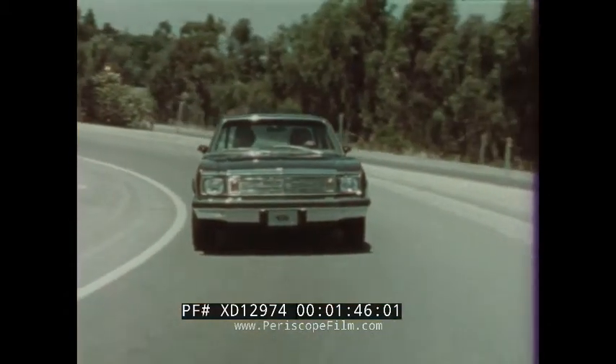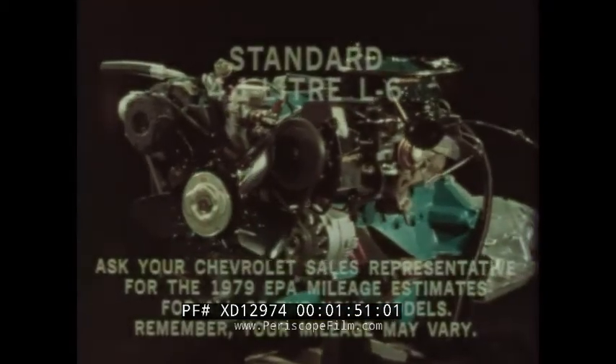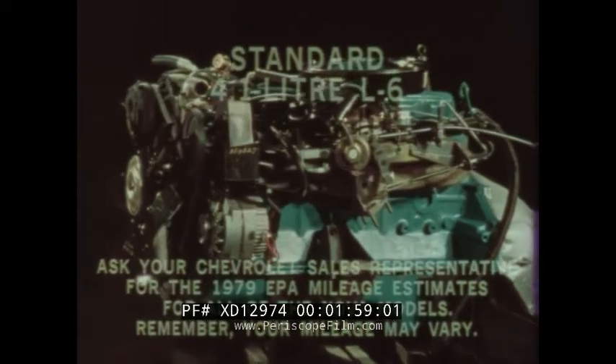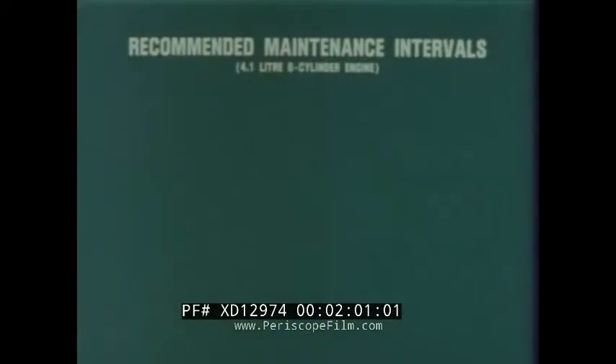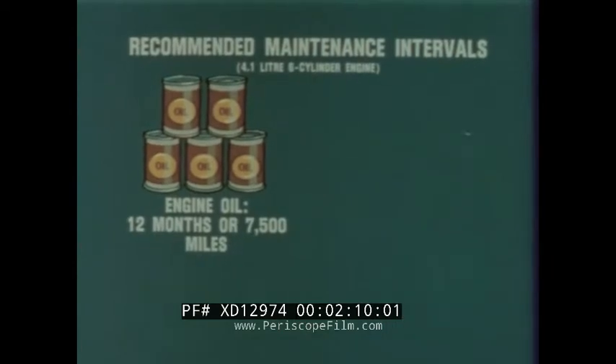All Novas provide impressive roadability to meet your driving needs. Nova's thrifty 4.1-liter six-cylinder engine is standard — cast iron tough and reliable, delivering an impressive blend of power and economy. Long recommended service intervals help keep maintenance costs to a minimum. The recommended oil change interval is every 12 months or 7,500 miles.